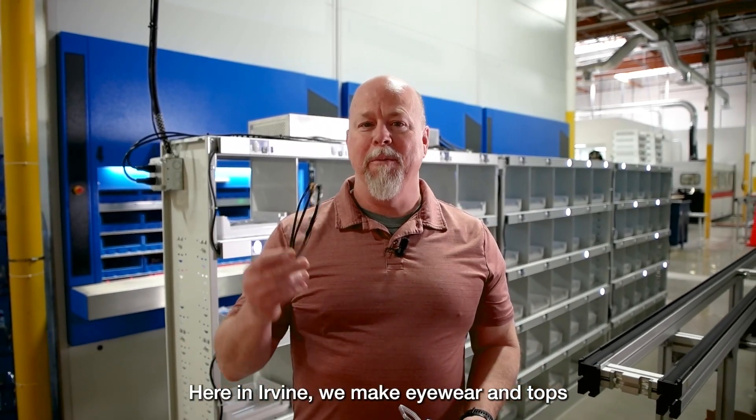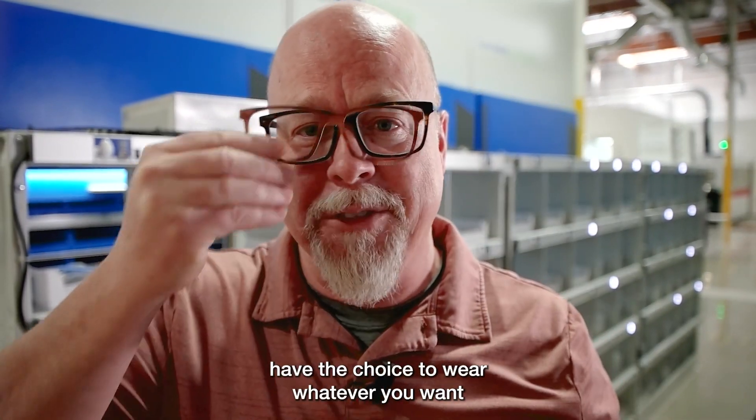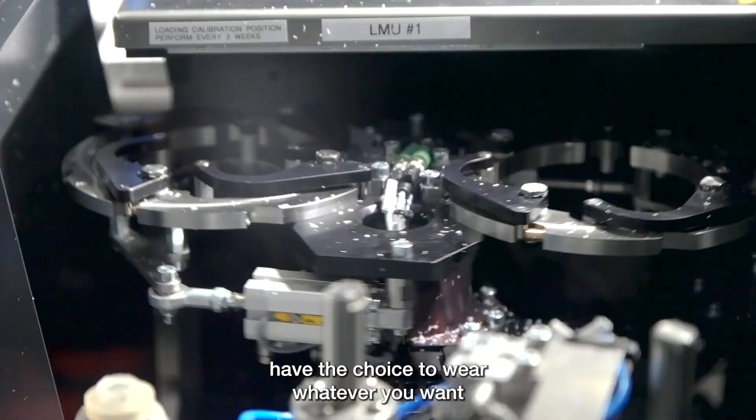Here in Irvine we make eyewear and tops, and it's all about the tops so you can have the choice to wear whatever you want.